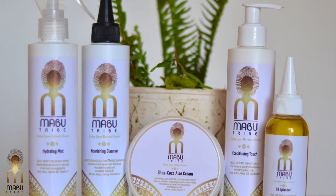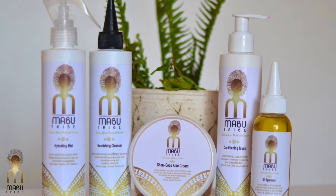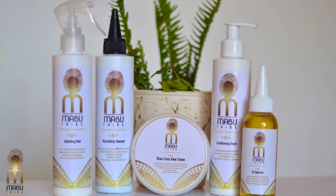And that is the Mabu Tribe Healthy Hair Care range, infused with nature's best ingredients to bring health to your hair and help you enjoy your natural crop.